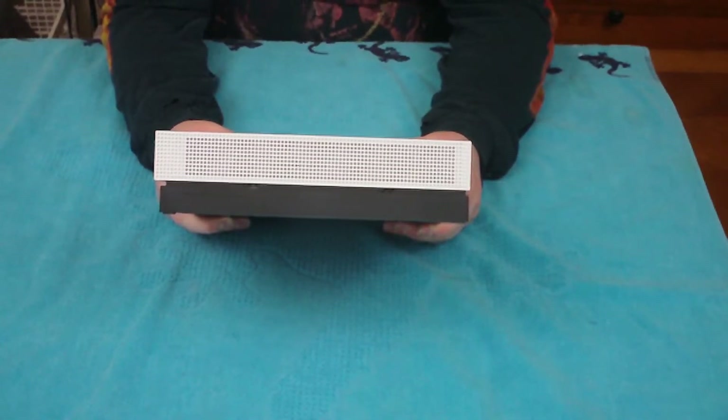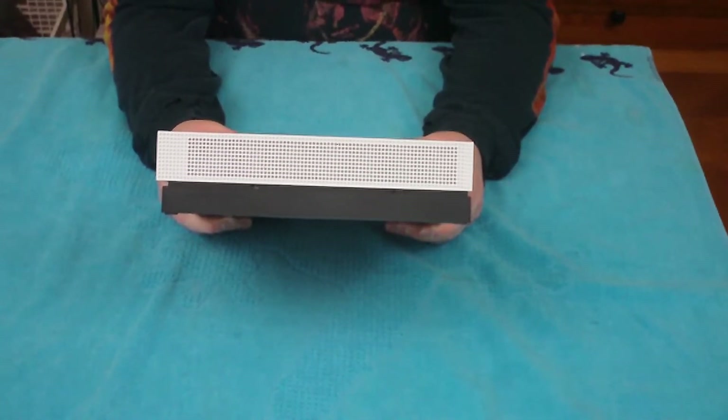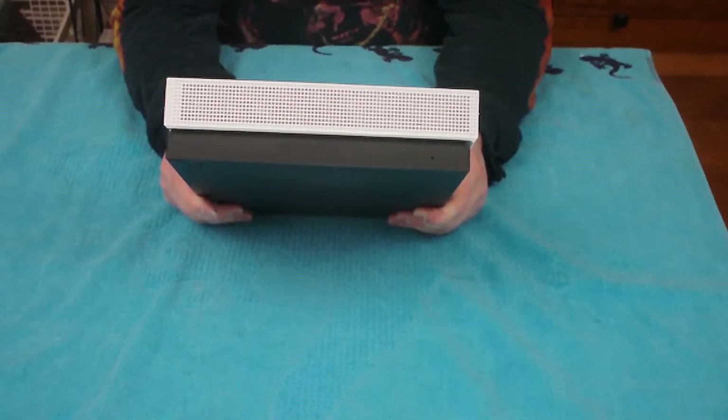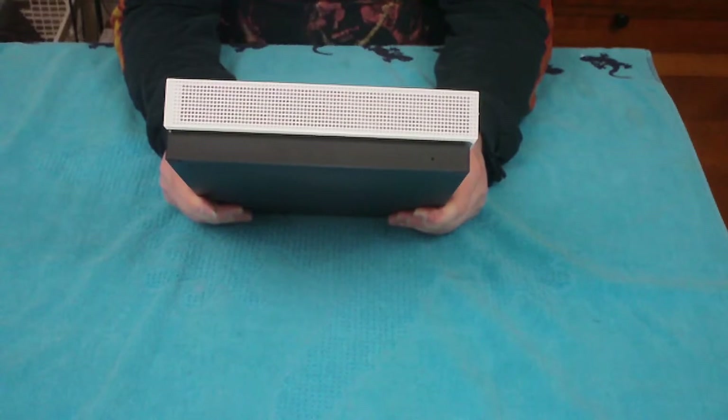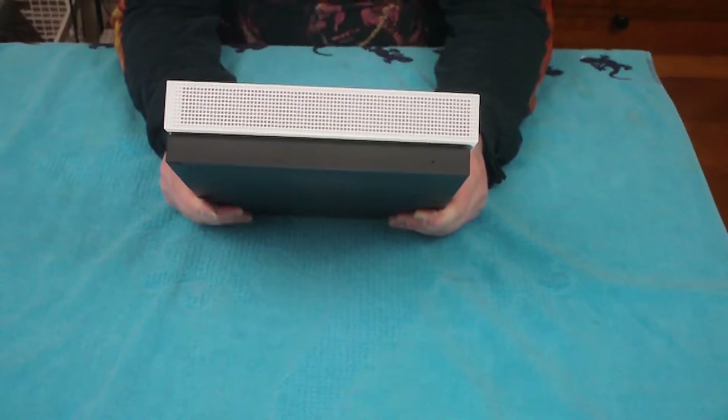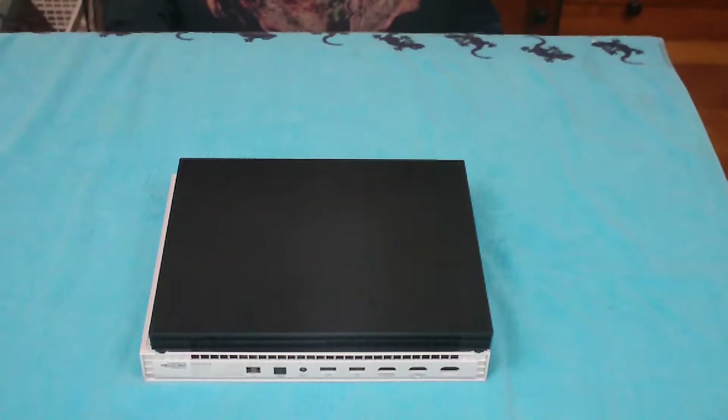Microsoft made a lot of promises about this console. They said it would deliver a true 4K gaming experience on a console, and they said that it would be able to reach 60 frames per second. Did they overhype, or does this console deliver? Let's take a closer look.